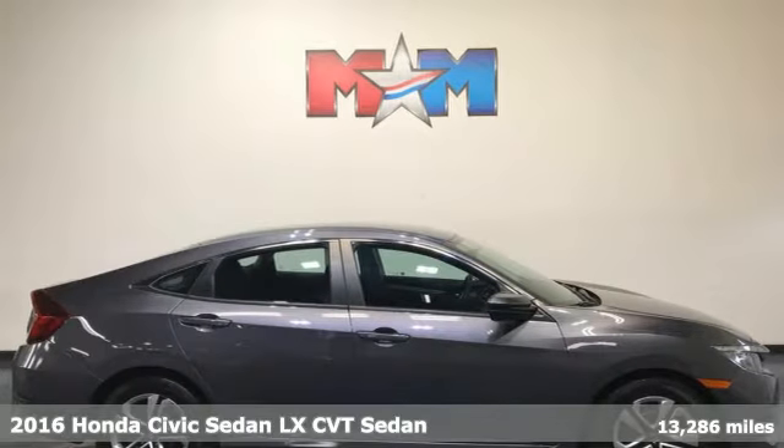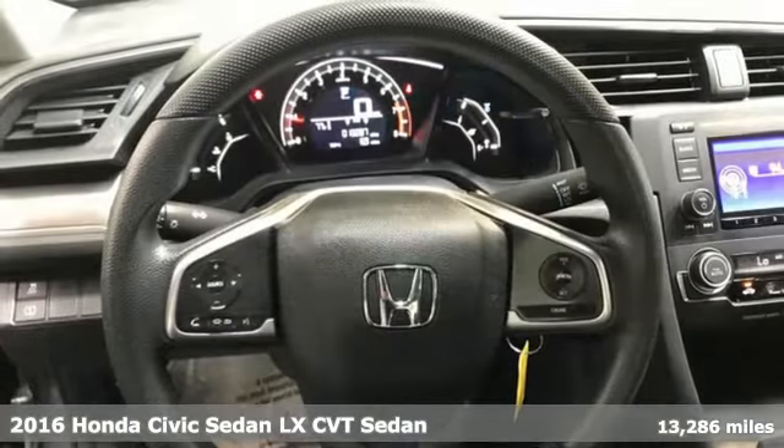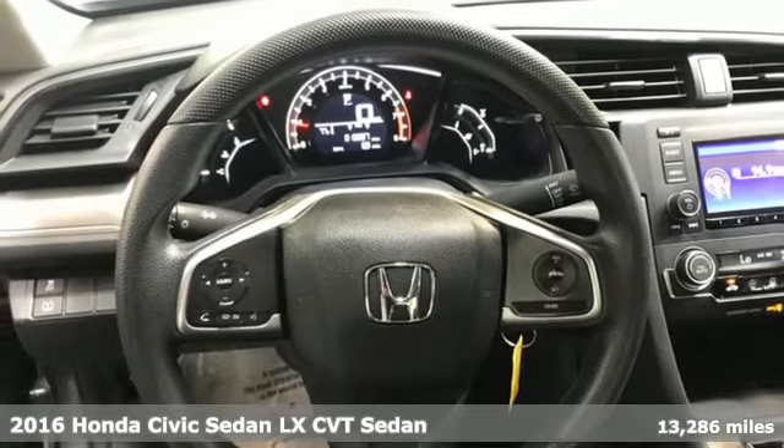Here's a 2016 Honda Civic Sedan. Get more mileage out of every drive with this Civic.